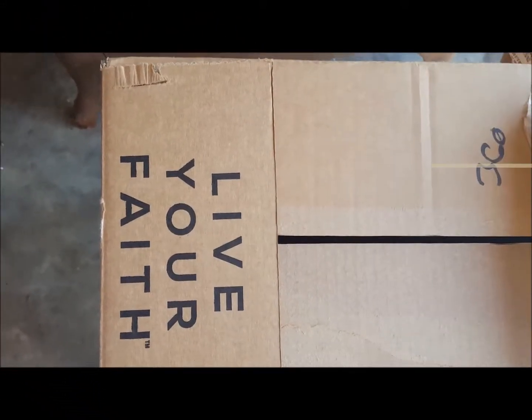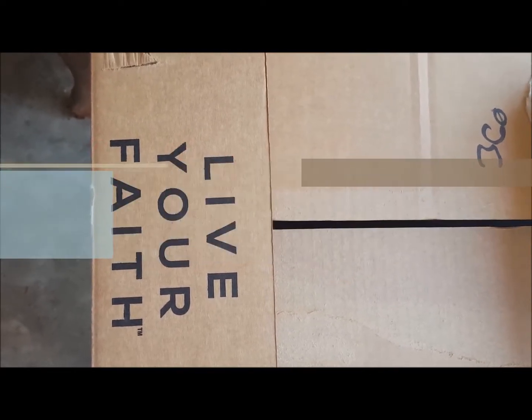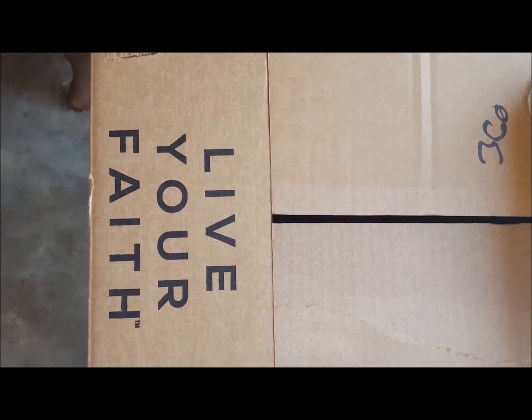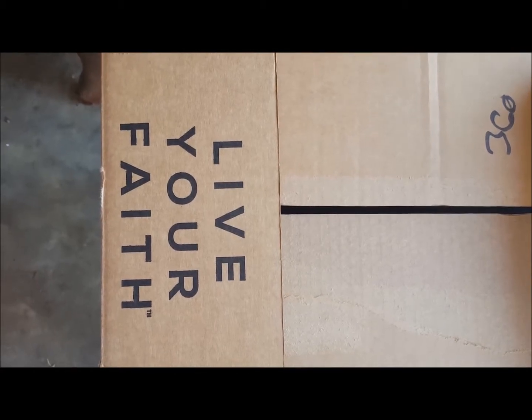Hi guys! I have a special unboxing video for you today. Today we're getting a sneak peek at the Christmas preview items that have been released this week by Dayspring. I want to thank Dayspring for sending this box to me in order to provide a review and a sneak peek to you guys.